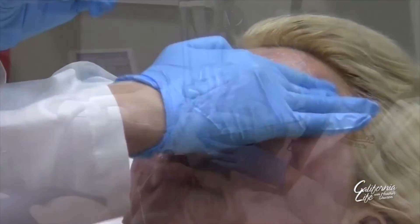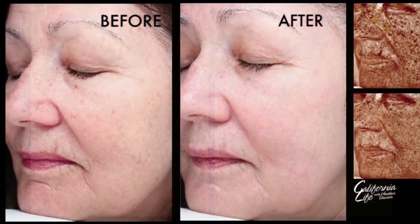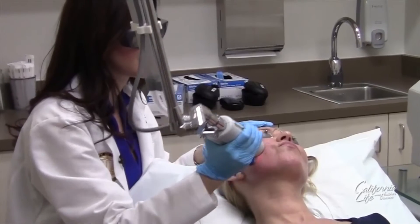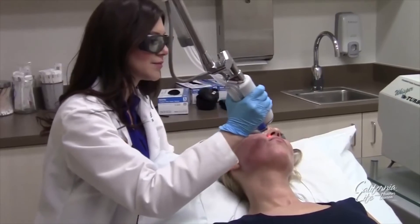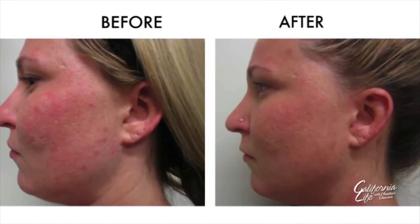Elkins just finished her third halo treatment. Dr. Ortiz says the number of treatments varies according to the patient's needs. If you're treating something like sunspots or fine lines, it usually takes about two treatments on average. But if you're treating acne scarring, then usually it requires a few more. And although it's not a permanent fix because we continue to age, Dr. Ortiz says it will set the clock back about five years. All of her patients have been very happy with this treatment — they love the results and get a really nice, almost glow-like effect from the halo laser.